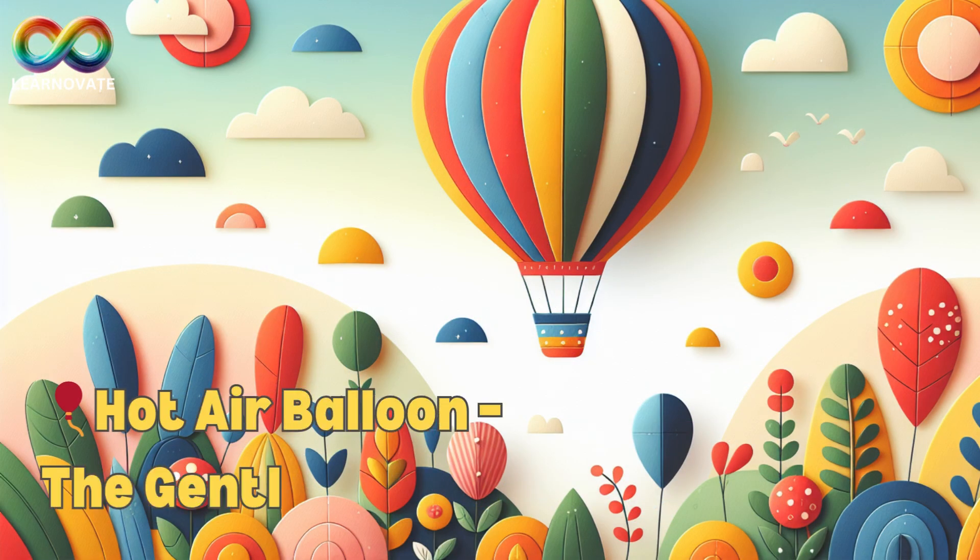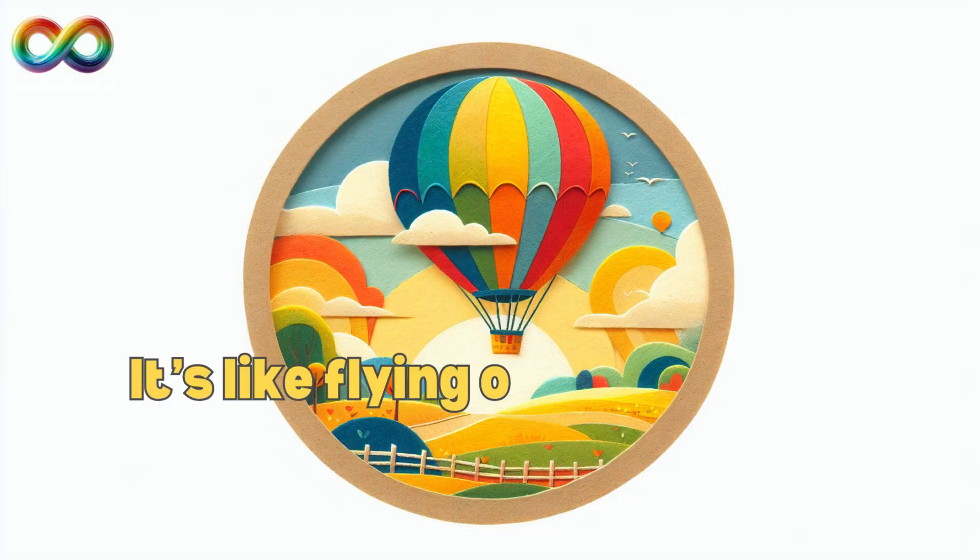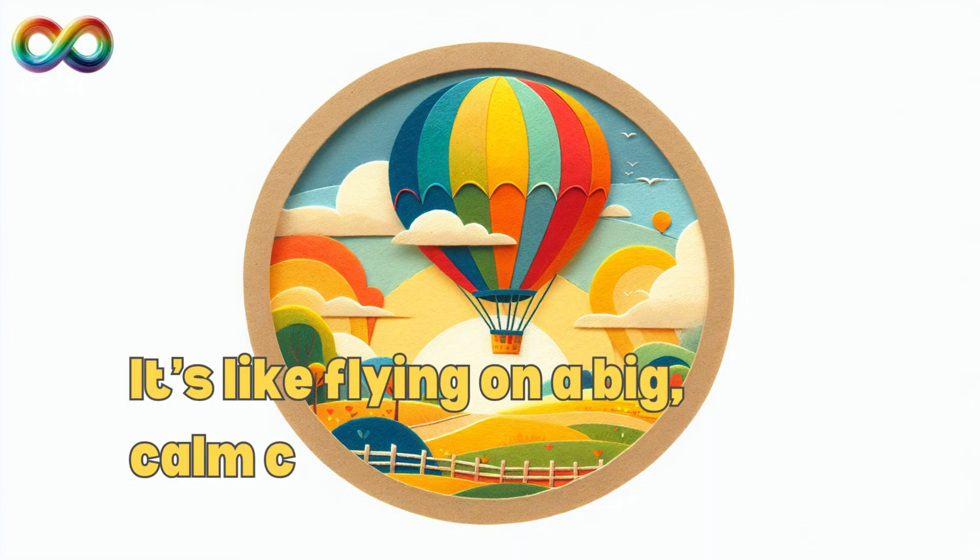Hot air balloons are like floating bubbles in the sky. They rise slowly using warm air, and their giant, colorful balloons make them easy to spot. People ride in the basket underneath and enjoy quiet, peaceful views from high above. It's like flying on a big, calm cloud.